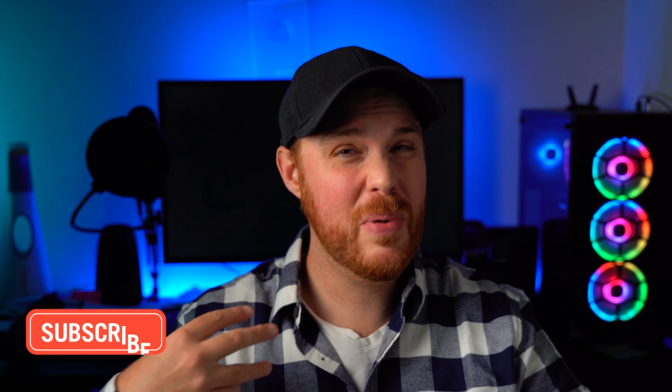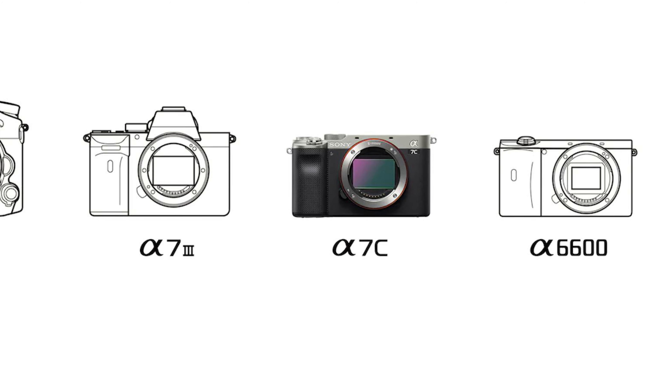So the a7C — a squandered opportunity, if you ask me. It could have been so much more. It could have been a bestseller with just a few things. They came close, but it's just not enough. But let's go over some of the things that, in my opinion, completely missed the mark and are really disappointing.